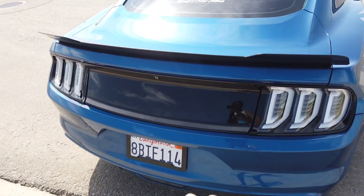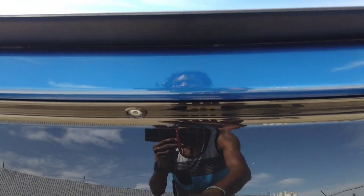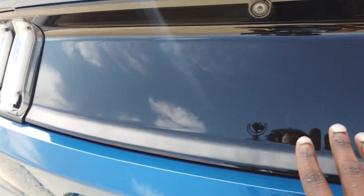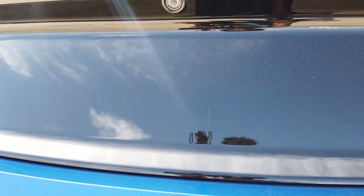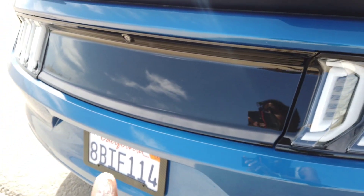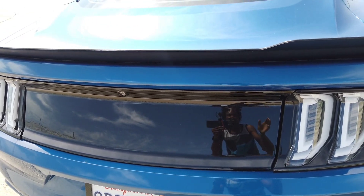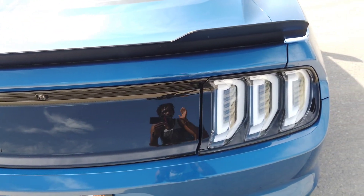When I tell people my car is built by Amazon, I'm not joking — this blank deck lid came from Amazon, about 60 to 70 bucks. It has a cleaner look compared to the old style with the pony on the back. I don't like logos, which is another reason I'm glad the EcoBoost doesn't have any badging.